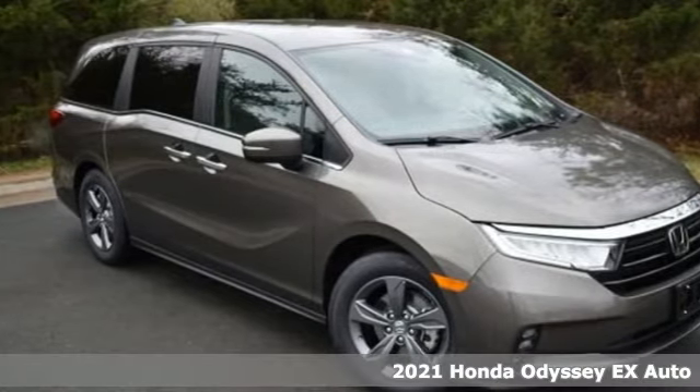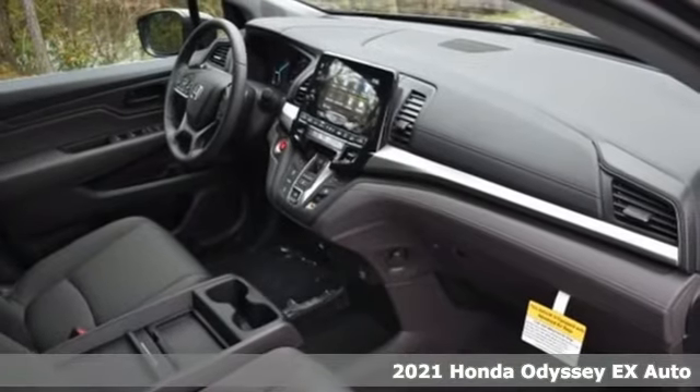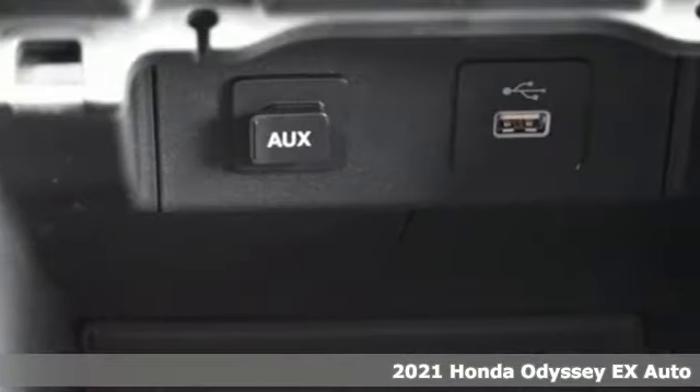It's a new 2021 Honda Odyssey. From hood to hatch, it offers all the comforts and conveniences you could want. Plus, it offers an exciting list of features.